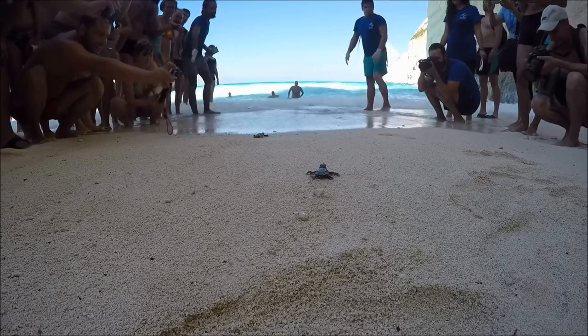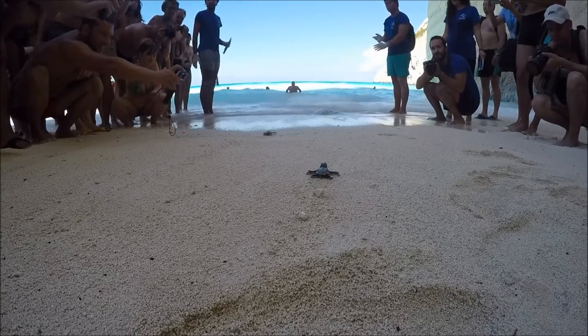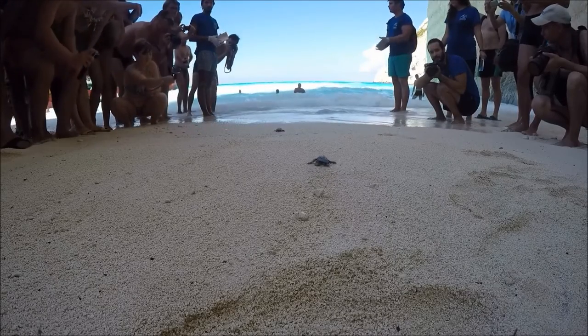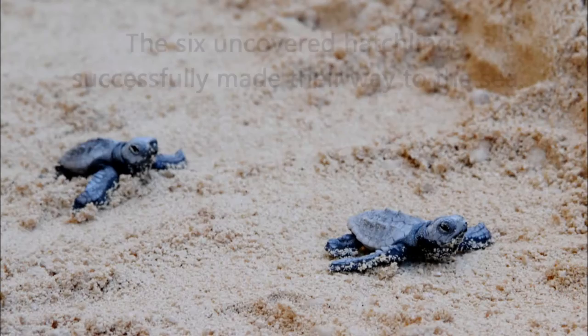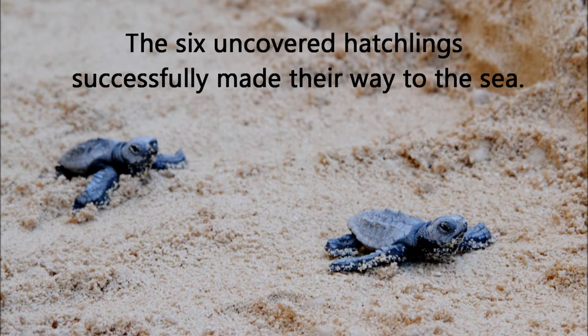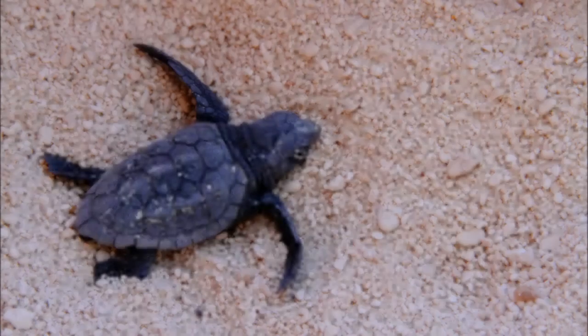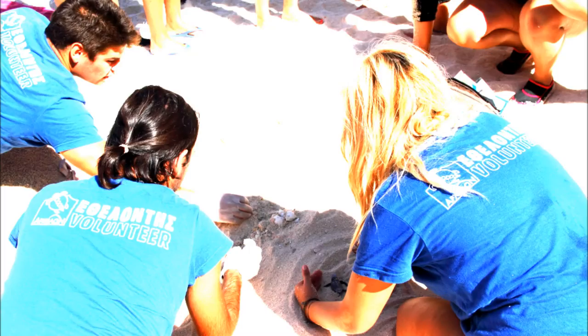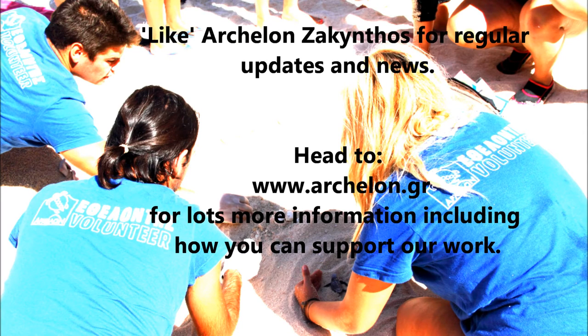Archelon can proudly offer the chance to adopt one of the very unique hatchlings that came from the nest on Shipwreck Beach. As an NGO, we are 100% funded by the generosity of the public through donations and through our adoption program. Please contact the Archelon Akinthos Facebook page for further details or visit our website at www.archelon.gr. With your help, we can ensure the survival of this endangered species for generations to come.